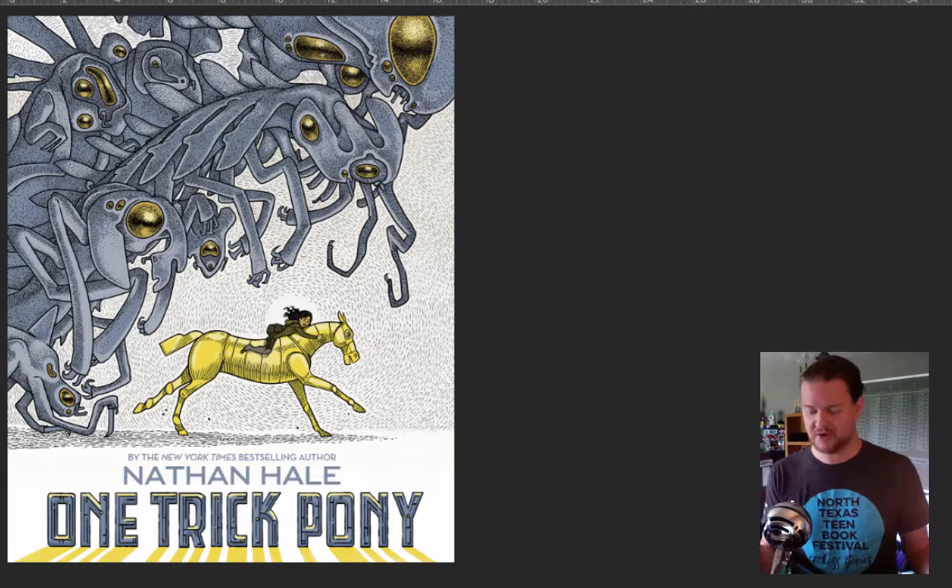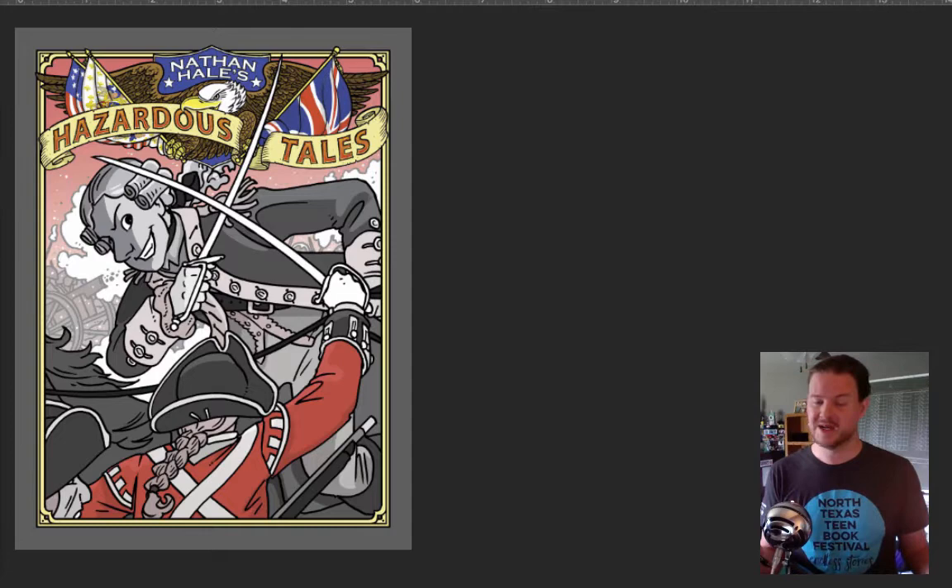This is not the next book I've got coming out. That would be Lafayette. If you haven't pre-ordered that one, jump on it. It's coming out soon. But let's jump into this cover.